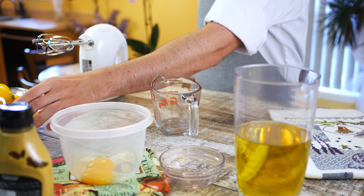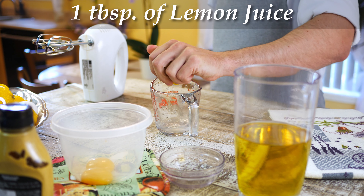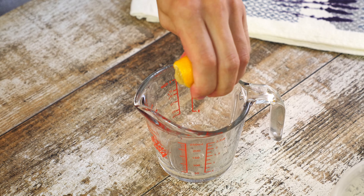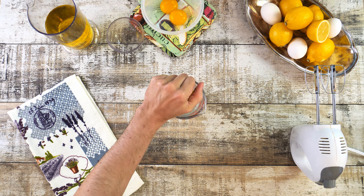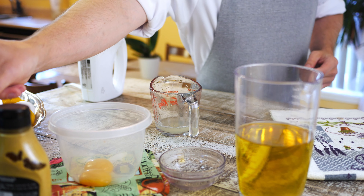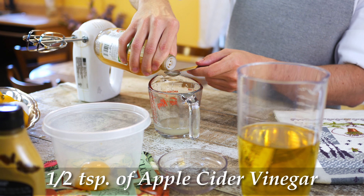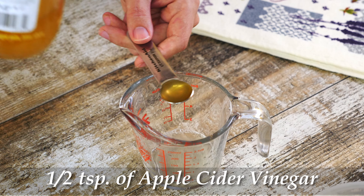Unfortunately, most of the mayonnaise that sells in stores is made out of different blends of the cheapest and unhealthiest oils on the market — blends like canola, palm, soy and many other vegetables. And even when you see some of the mayo in stores that says made with avocado oil, it's not actually made entirely out of avocado oil.